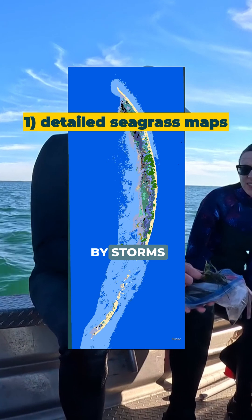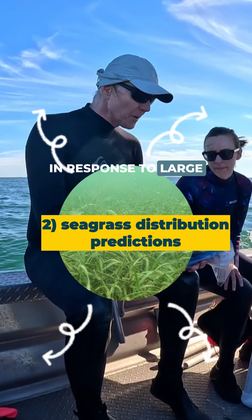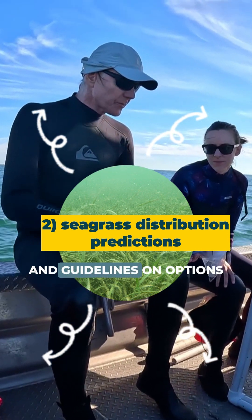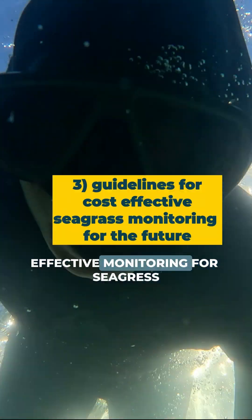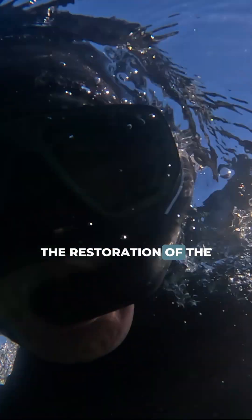and how it's been impacted by storms. Predictions of how seagrass distribution might change in the future in response to large-scale restoration. And guidelines on options for cost-effective monitoring for seagrass, such as using remote sensing.